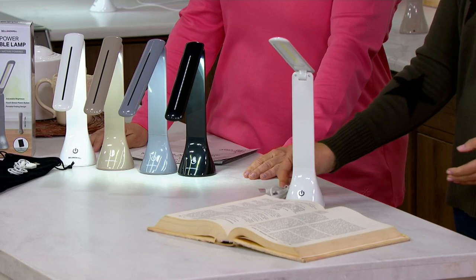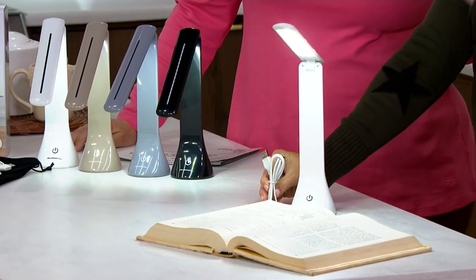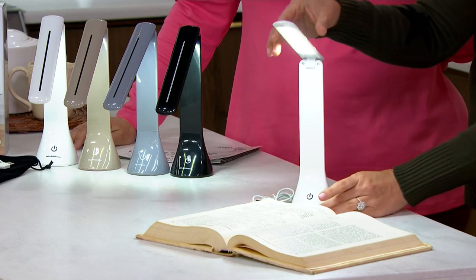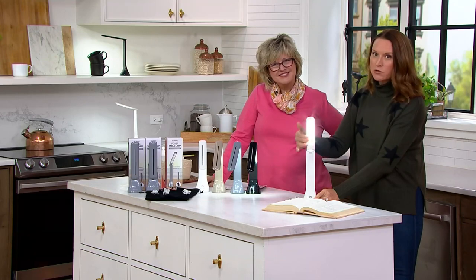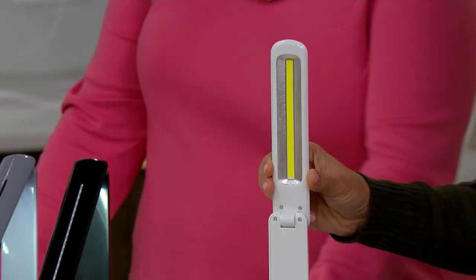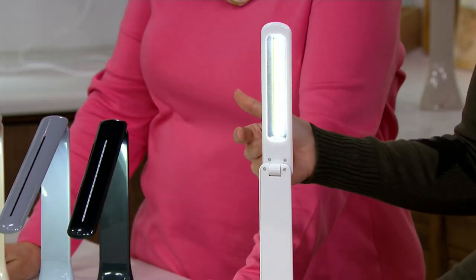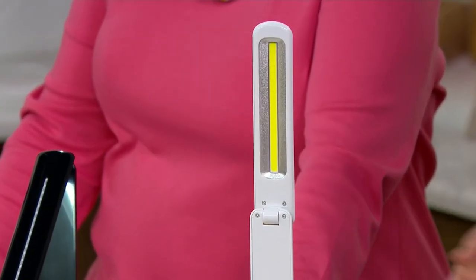The versatility of having that USB cord is really neat, because with battery-operated lights you might be using a lot of batteries. But these are LEDs, so the power draw is minimal. You've got that cool-to-the-touch design. That yellow strip is a Cobb LED — there are actually 20 LEDs inside, little pixels of light that give you that brightness with multiple levels, easy touch control. They're sleek and modern.